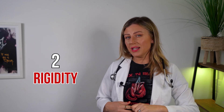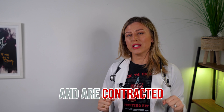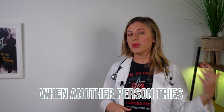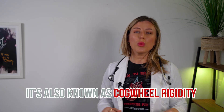Rigidity is the next sign. This is muscle stiffness or resistance to movement, and it affects most people with Parkinson's. The muscles remain constantly tense and contracted, so the person feels achy and really stiff. This rigidity becomes obvious when another person tries to move the individual's arm, which will only move in jerky movements — it's also known as cogwheel rigidity.